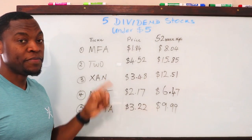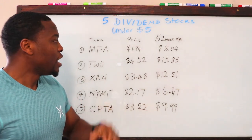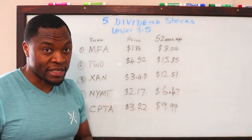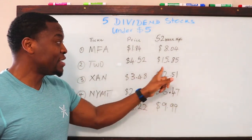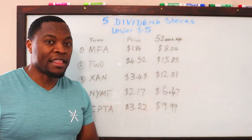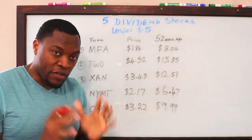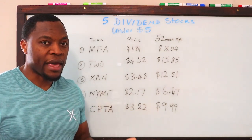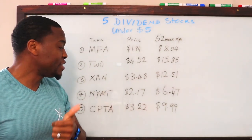Number two is ticker symbol TOW, currently trading at $4.52, and the 52-week high is $15.85. That is a huge amount of potential. If you round this up to five dollars and the high to sixteen dollars, you're looking at close to eleven dollars per share that you would gain if this stock just got back to its 52-week high. Couple that with the dividends they're paying, and you're in great shape.